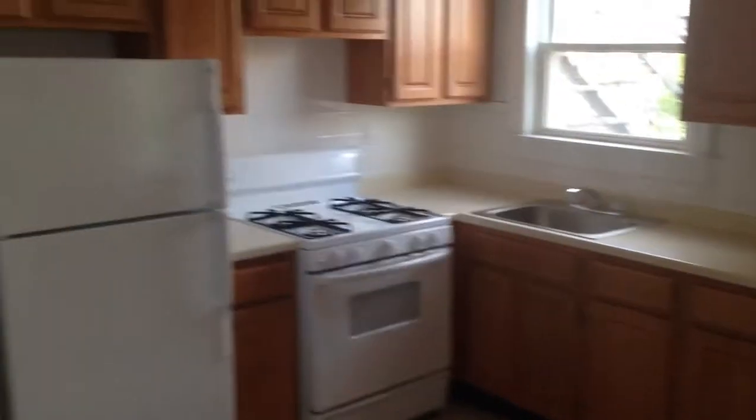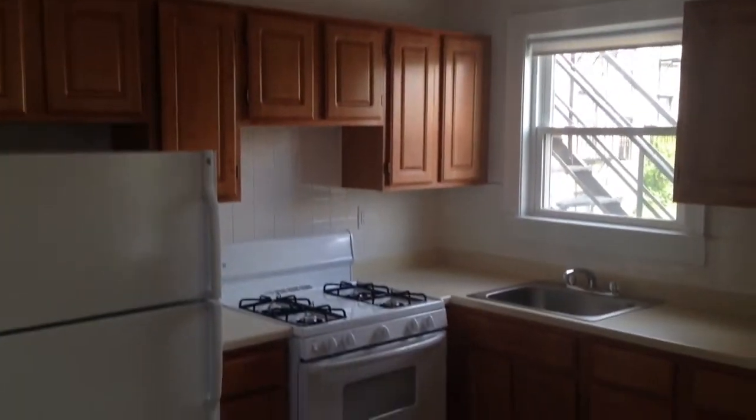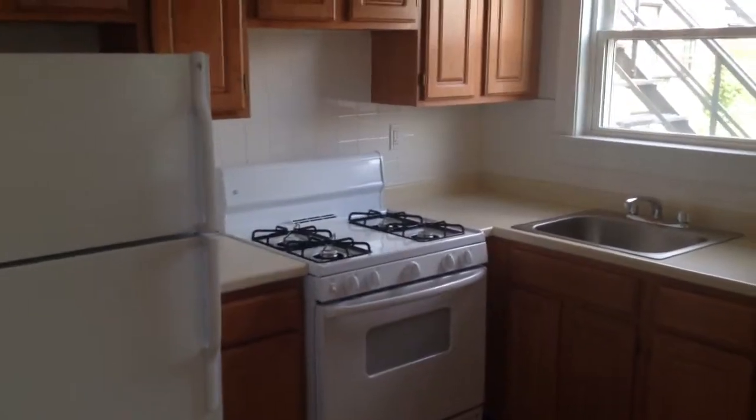This is ComAv Associates taking a look at a nice one-bed here in Medford off Salem Street at the Fellsway. You walk right in — here's your kitchen and living room. Brand new cabinets, brand new stove, and a nice little breakfast bar that empties out into the living room.